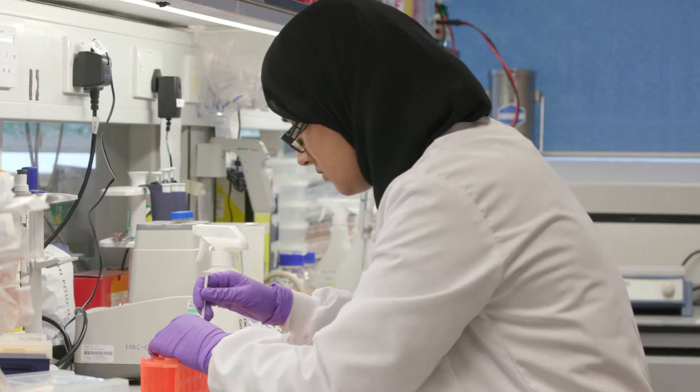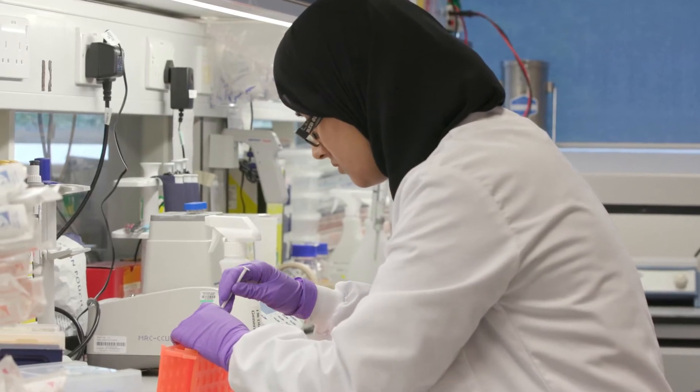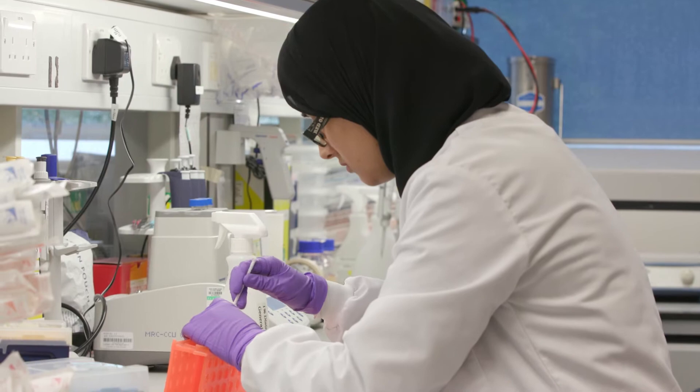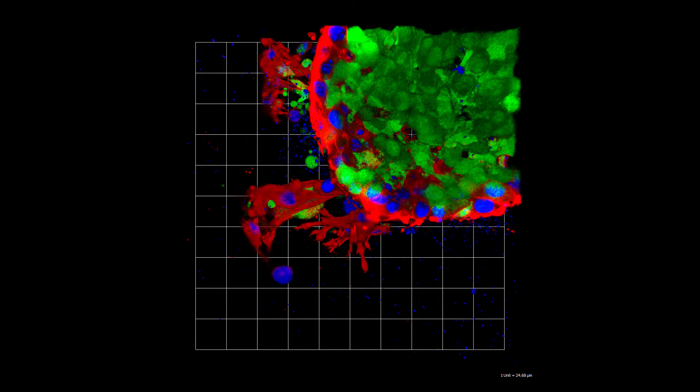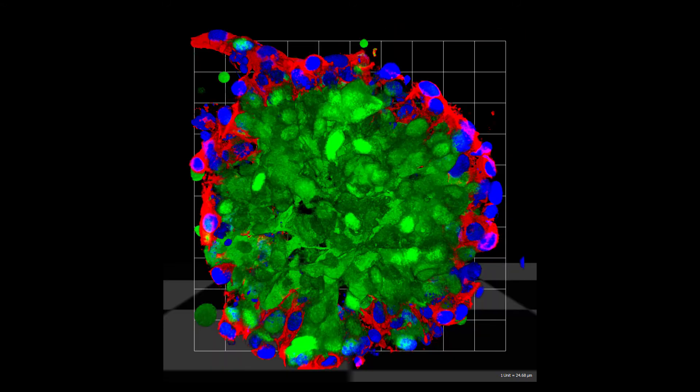As a research group, we're interested in understanding the tumour microenvironment and how it helps the tumour develop and progress from the very earliest stages of disease through to metastasis. What makes cancer research a challenge but really interesting and exciting for us is the complexity and the continual adaptations that happen within the tumour. A tumour is so much more than a collection of tumour cells — it's actually made up of many different cell types that contribute to its development and progression.